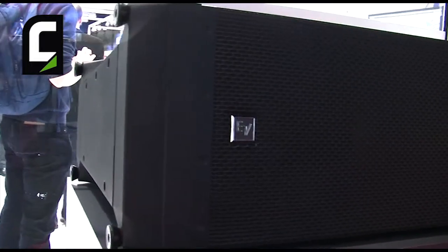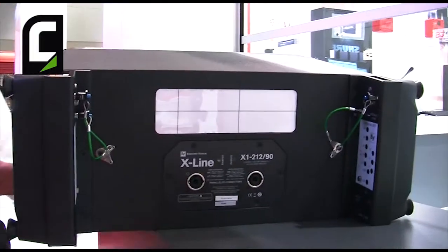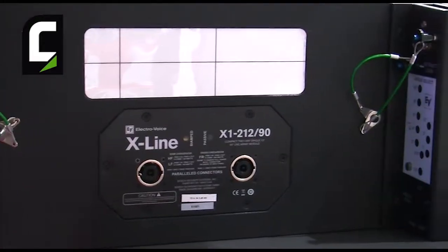We designed new technology to perfect the Line Array technology, allowing us better summation and energy preservation, giving us great throw, far field, and giving you the capacity of doing 24 cabinets in a single hang.